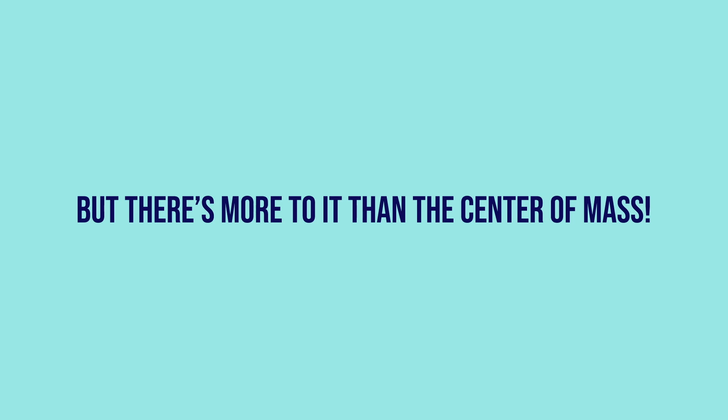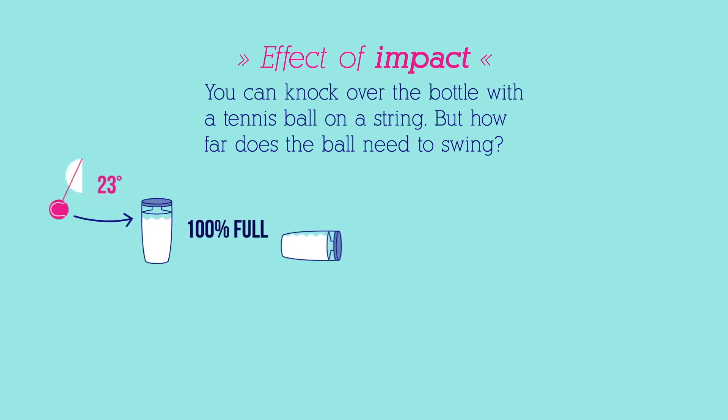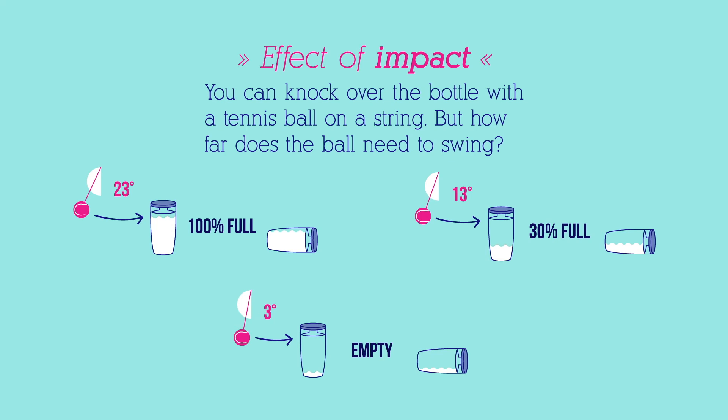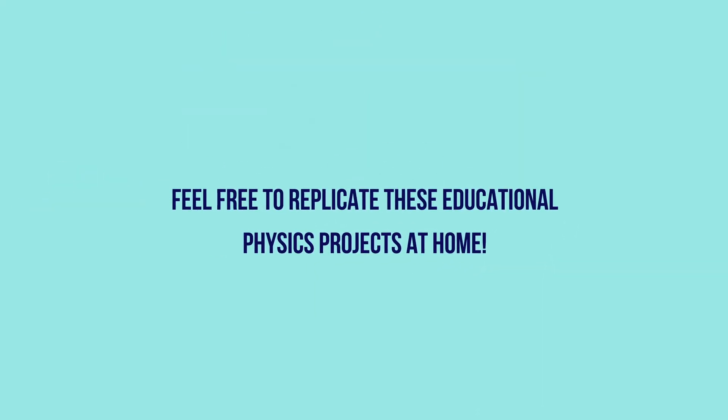But there's more to it than the center of mass — there's the effect of impact. You can knock over the bottle with a tennis ball on a string. The ball needs to swing at an angle of 23 degrees to knock over a 100% full bottle. A 13-degree angle knocks over one at 30% full. And just a 3-degree angle topples an empty one. You can replicate these educational physics projects at home.